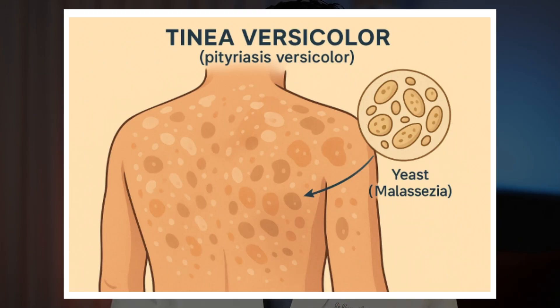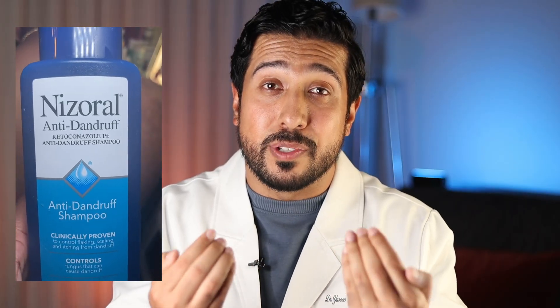Before we wrap up, let's quickly talk about tinea versicolor — another common fungal skin issue caused by the same malassezia yeast. But instead of bumps, it usually shows up as discolored patches on the chest, back, or shoulders, sometimes lighter and sometimes darker than your normal skin tone. I actually get these flare-ups sometimes and I'll make a video later on how to get rid of them within three days. Nizoral will work for tinea versicolor — the ketoconazole destroys the yeast, stopping it from producing those color-changing compounds that make the patches visible.